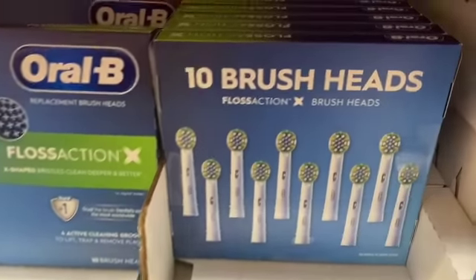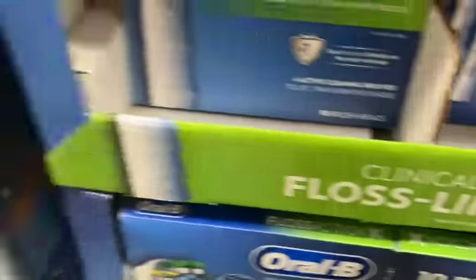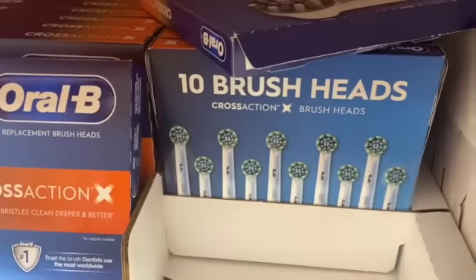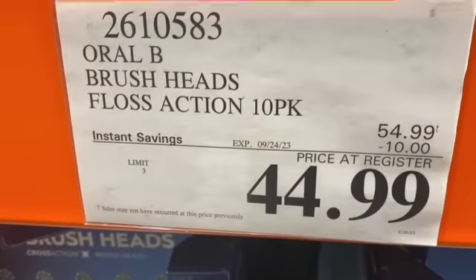10 brush heads — Oral-B Floss Action or Cross Action — either one $54.99, take $10.00 off, $44.99.